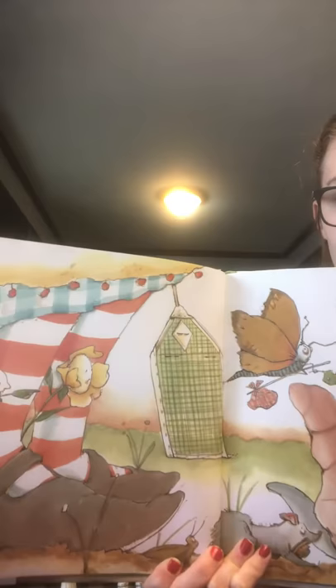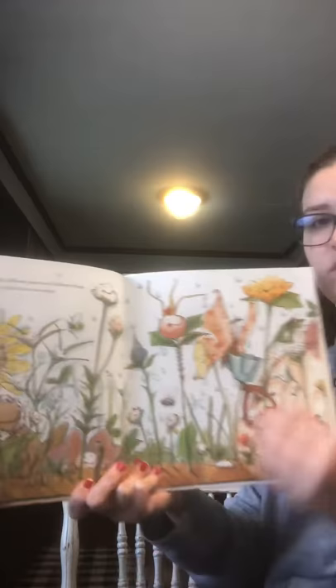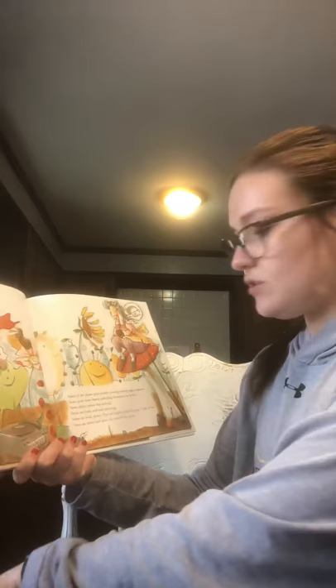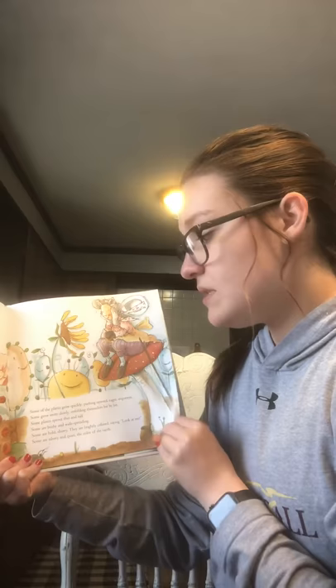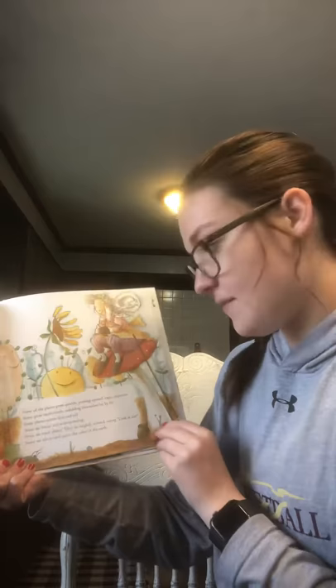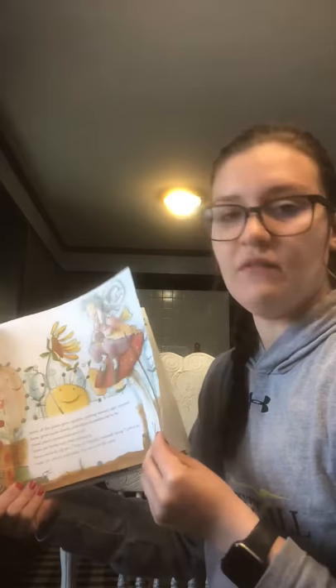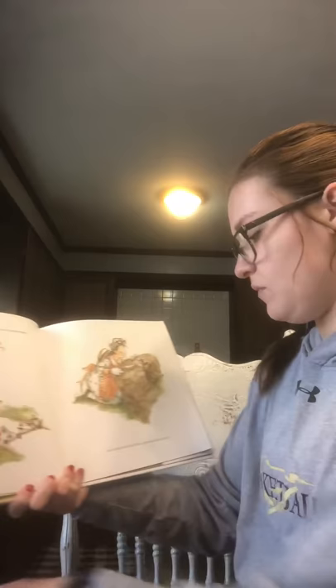She knows that different plants need different things and that each plant has its own shape. Some of the plants grow quickly, pushing upward, eager, impatient. Some grow slowly, unfolding themselves bit by bit. Some plants grow thin and tall. Some are bushy and wide-spreading. Some are bold, showy. They are brightly colored, saying, Look at me! Some are silvery and quiet, the color of the earth. A few are like wildflowers and will grow anywhere you put them. And some need gentle care, a special watching over.